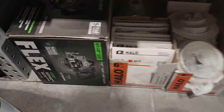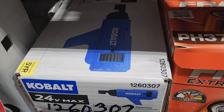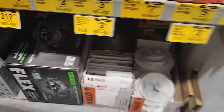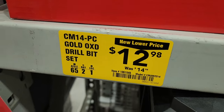At the bottom you got a rear-handle circular saw with the newer battery — the power stack battery. I don't know what it's called — they all have different names. You got the Cobalt screw gun magazine for $18. You got a 14-piece cold oxide drill bit set for $12.98, was $14.98.